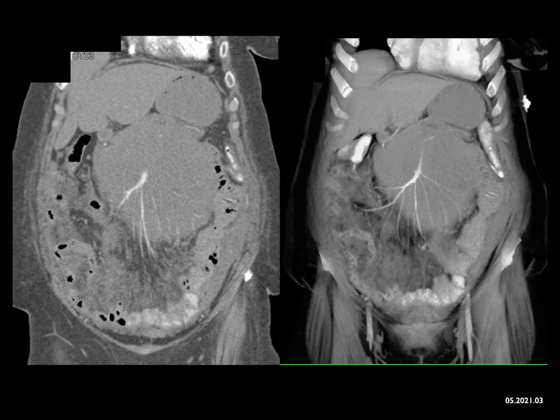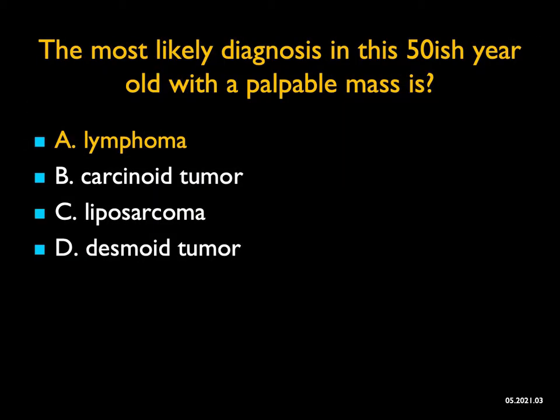Desmoid tumors can be solid masses with desmoplastic reactions, but most of the time desmoid tumors are solitary masses — they can be large, and they typically displace structures. The process that causes infiltration is classically lymphoma. And this was a great example of B-cell lymphoma: a large mass in the abdomen, infiltrating and encasing vessels.